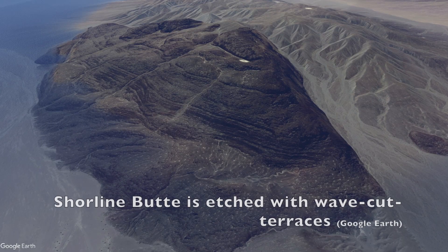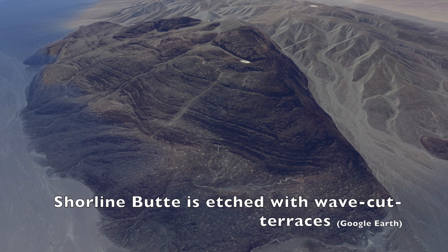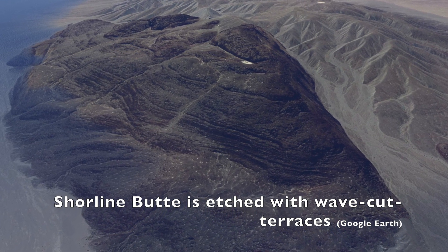Despite the fact that many of these ancient shorelines have been eroded away and no longer exist, a few areas exist on high cliffs above the valley floor that exhibit mineral deposits and wave-cut terraces that mark the high levels of the water.